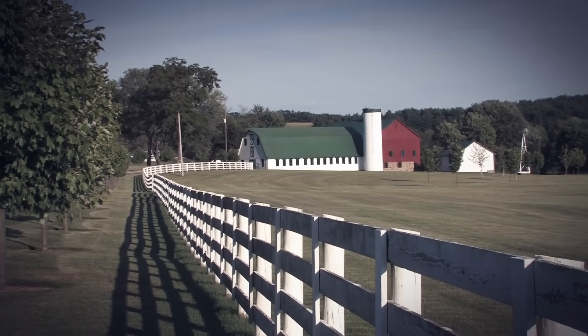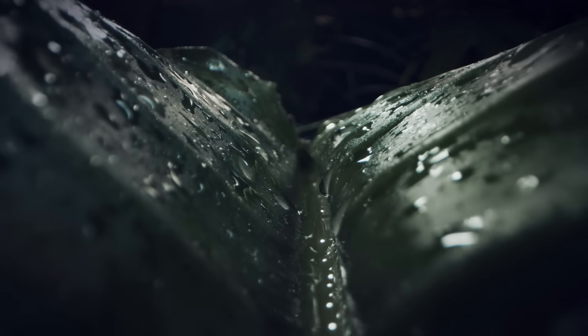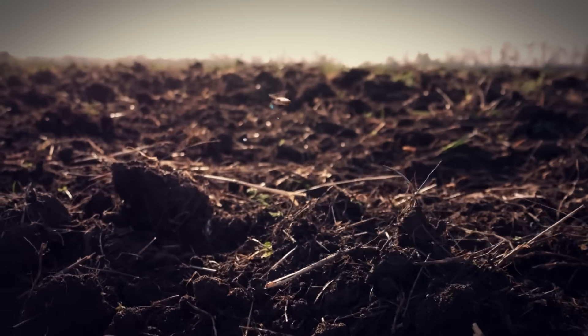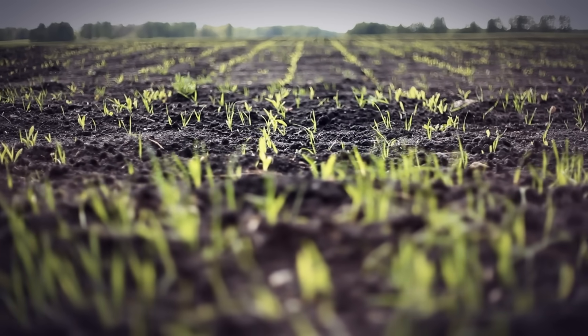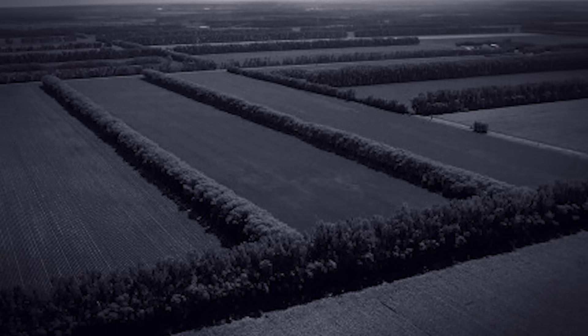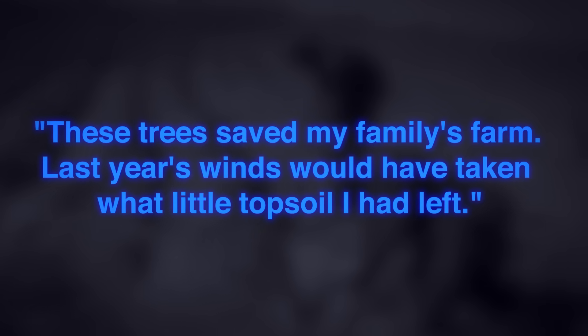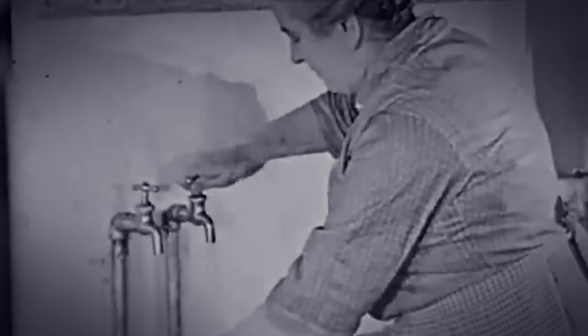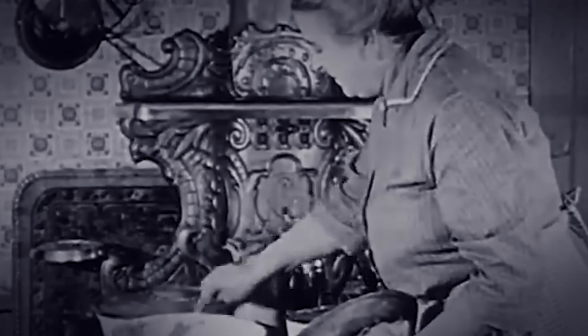What's fascinating is how quickly these benefits appeared. The young trees, even before reaching maturity, began changing the microclimate around them. They increased humidity by trapping moisture that would otherwise evaporate, creating a virtuous cycle: more moisture led to healthier soil, which supported more vegetation, which trapped more moisture. These living walls did something no concrete structure could — they improved the environment while protecting it. As one farmer from North Dakota put it in 1939, 'These trees saved my family's farm. Last year's winds would have taken what little topsoil I had left.' Shelter belts also reduced energy costs for nearby homes by 20 to 40 percent by blocking winter winds — a crucial benefit during the economic hardship of the Depression.